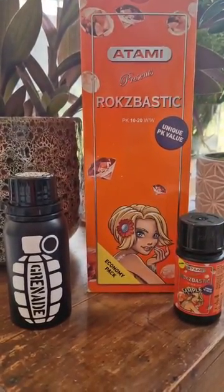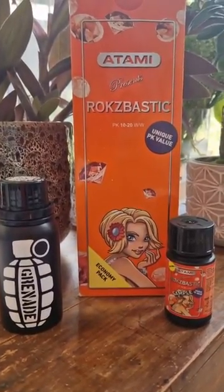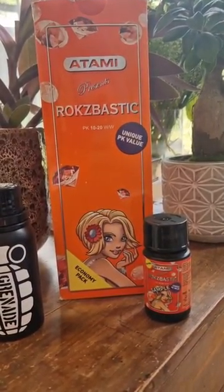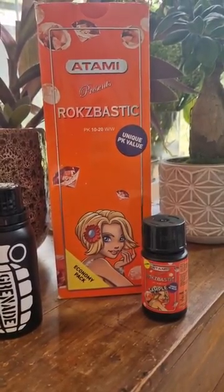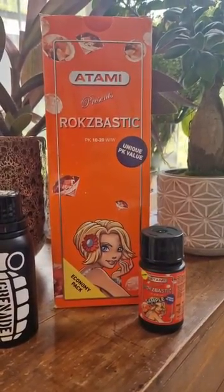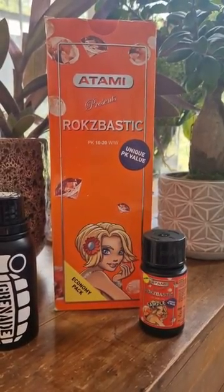Today I'm going to talk about two of the nutrients stocked at Black Flag Horticulture. First up we have Atami Rock Spastic in the orange box. This contains phosphorus and potassium and is suitable for all flowering or fruiting plants that require high potassium. You would introduce it in the last five to six weeks and continue through the flowering cycle. It's suitable for all three growing systems — traditional soil, coco, or hydroponic systems.